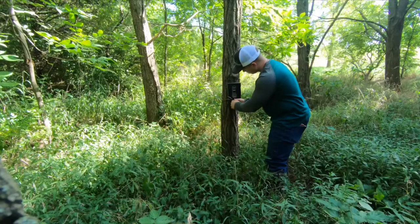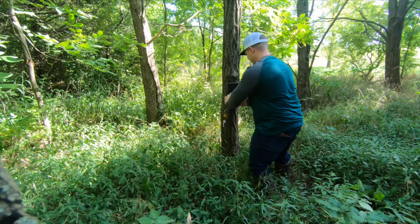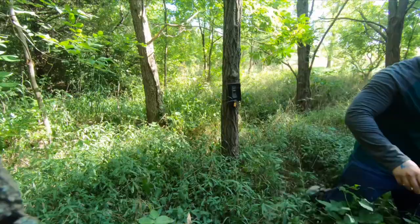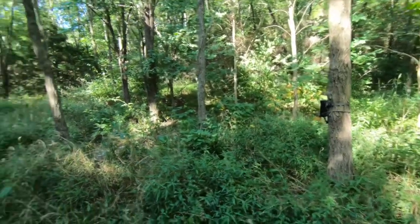Guys, how cool is that? Amari shaking — that is a huge buck! Huge! Oh my gosh, he just bucked right out of the corn! It's like four o'clock in the afternoon and he is huge!